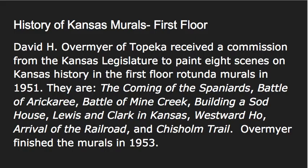To start off with, on the first floor there was really one artist who painted most of the murals there. His name was David Overmeyer. He was from Topeka and he received a commission from the Kansas legislature to paint eight scenes on Kansas history. It's in the first floor rotunda, which is the round part of the Capitol building, and he did so in 1951.